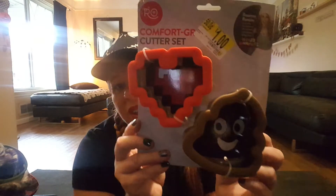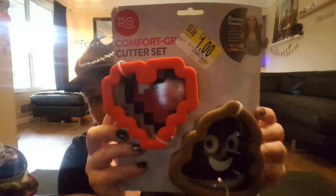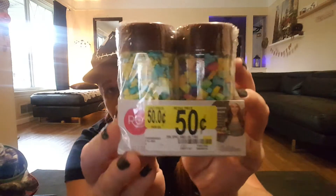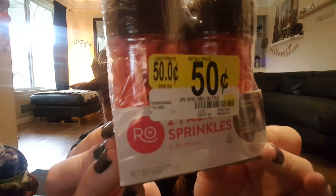These items are from Rosanna Pansino — I'm probably saying her name wrong — but she's a creator of Nerdy Nummies and has a YouTube channel where she does cute cookie designs, cakes, and all things like that. I picked up a comfort grip set with a little heart and a little poo emoji for $1. My kids watch her show and she does a lot of cool things on her channel. They also had sprinkles on sale for 50 cents — little stars and lightning bolts, one with crowns, and 8-bit hearts sprinkles also for 50 cents.